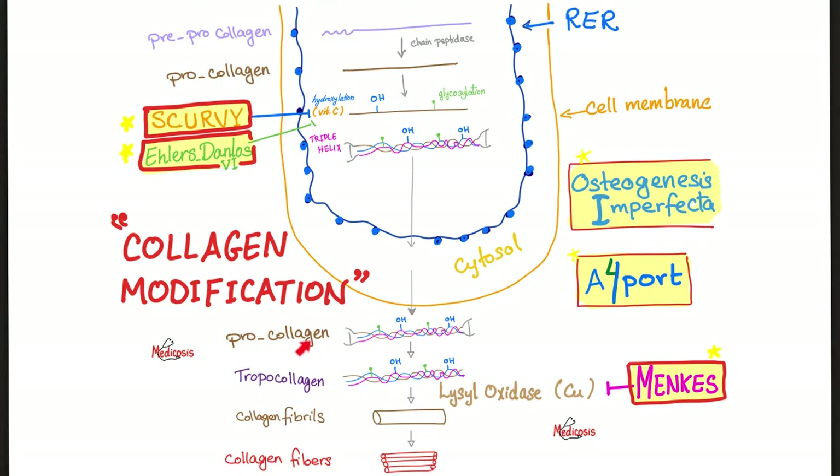Pro-collagen is longer than tropocollagen, so by going from this step to this step I'm getting shorter — this is called proteolytic processing, breaking down. Just like fibrinogen and fibrin: fibrin is shorter than fibrinogen. If you want to go from fibrinogen to fibrin, you break down.